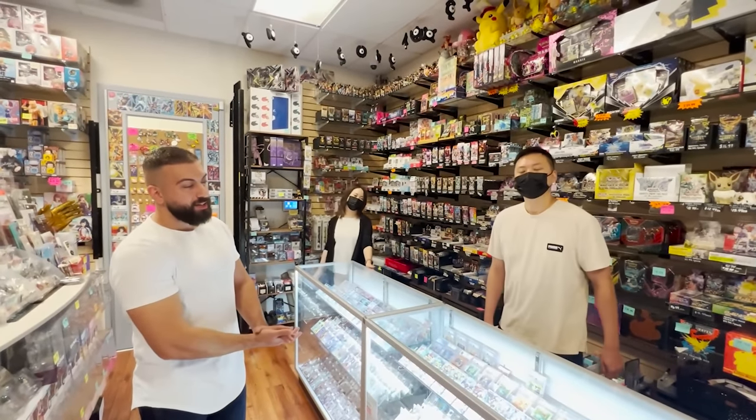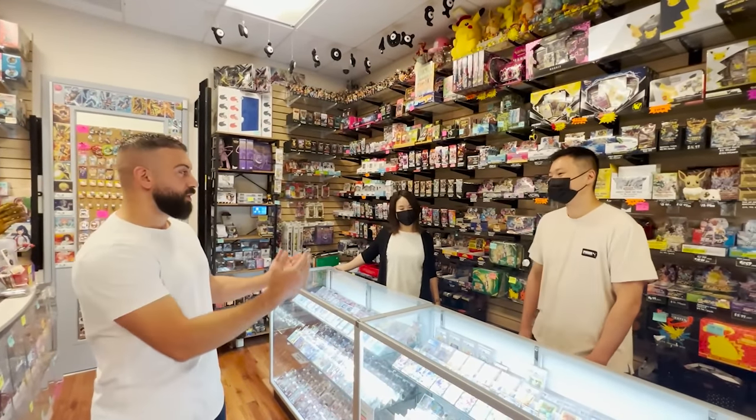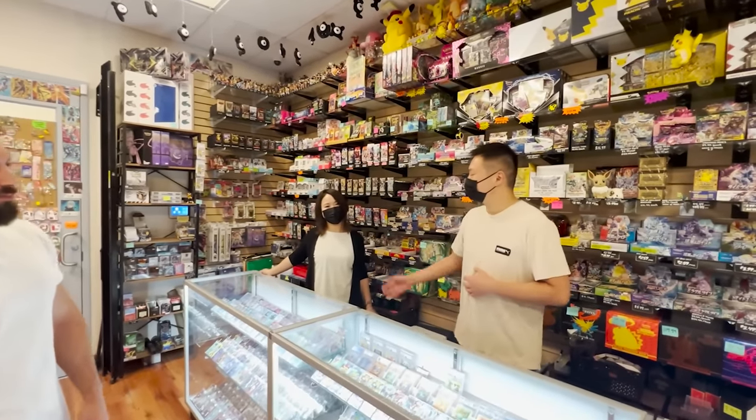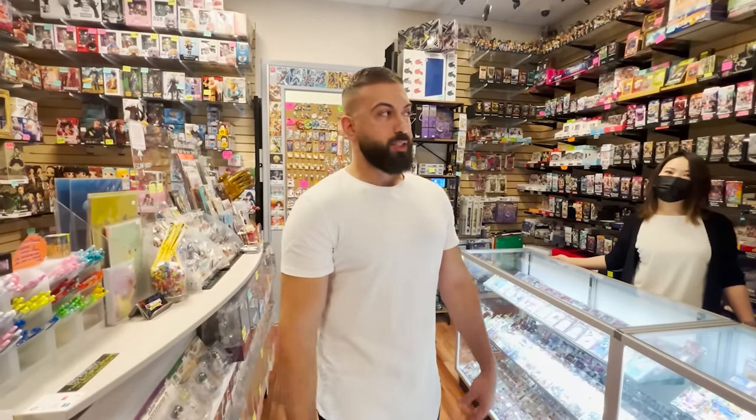I'm here with the two owners — this is a family run business, right? You guys literally just opened a year ago. So if you guys want to introduce yourselves: my name is Peter, and we're the owners of 888 Collectibles here in Chinatown, Las Vegas. I think what I want to do is just kind of dig into everything — maybe we'll buy some crazy cards, maybe we'll open up some new product and kind of just see what we get into.